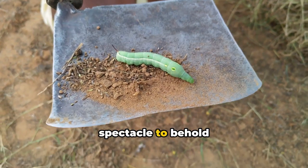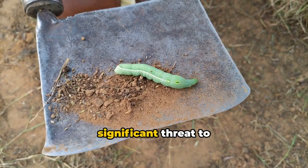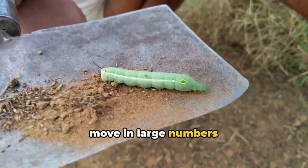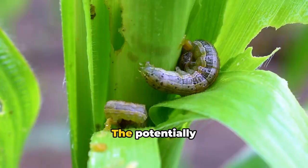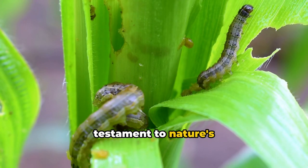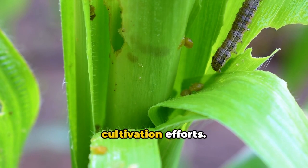The third natural spectacle to behold is the armyworm migration. These pests pose a significant threat to crops, ravaging vegetation as they move in large numbers from field to field. The potentially destructive power of their migration is a testament to nature's unchecked ferocity and resilience in the face of human cultivation efforts.